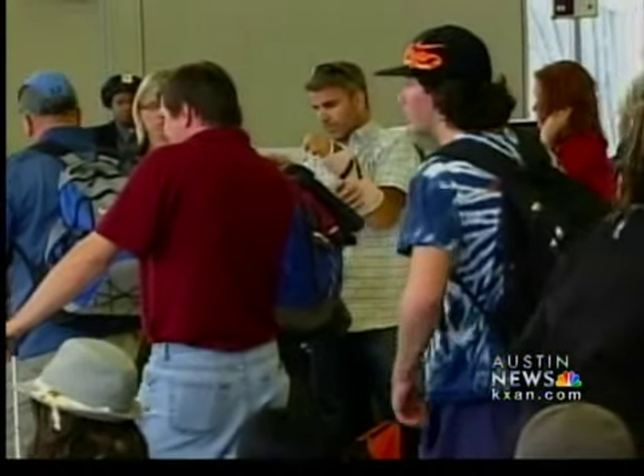'A year ago, you couldn't find a plug in this concourse.' It's about having a comfortable space where you can do a little bit of work and get your devices recharged — a welcome change at a time when travelers are used to paying more and getting less. 'It's nice to just have a good experience at the gate beforehand.'